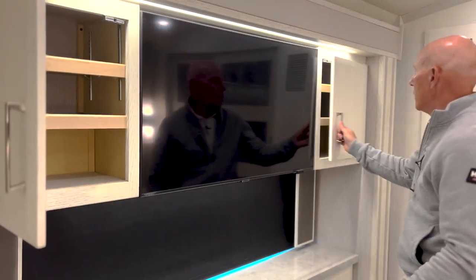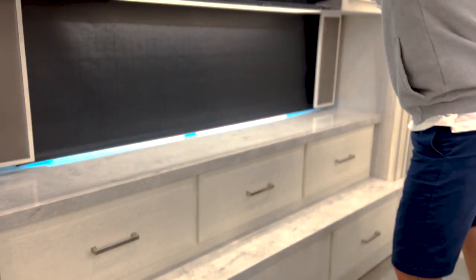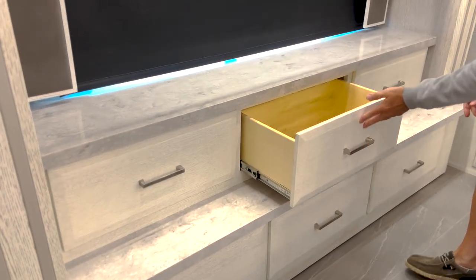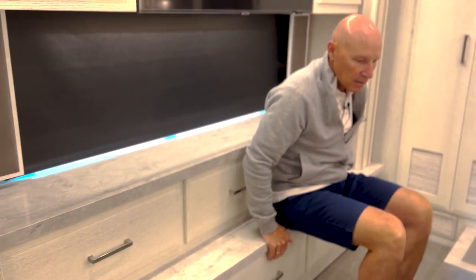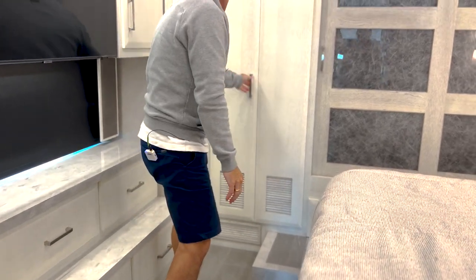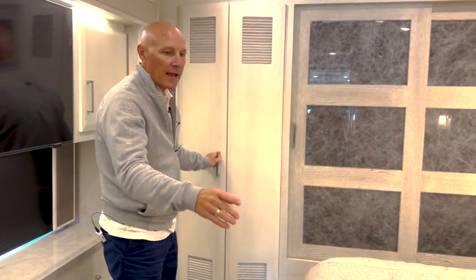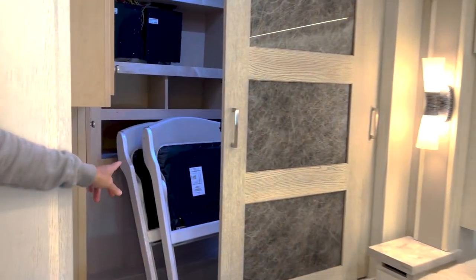Coming into the master bedroom, you have a generous-sized LED TV and carpeted shelves. There are six drawers below, giving you ample space for dressing and storage needs. The counter space is such that you could take a seat and tie your shoes, put on stockings, or fix things — giving you another place to sit without disturbing your partner. At the back of the coach, you've got a stackable washer and dryer with plenty of access to the bed on both sides.